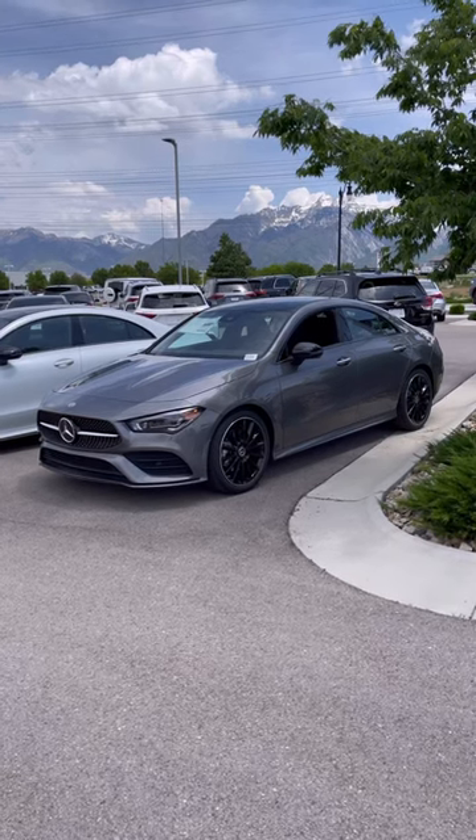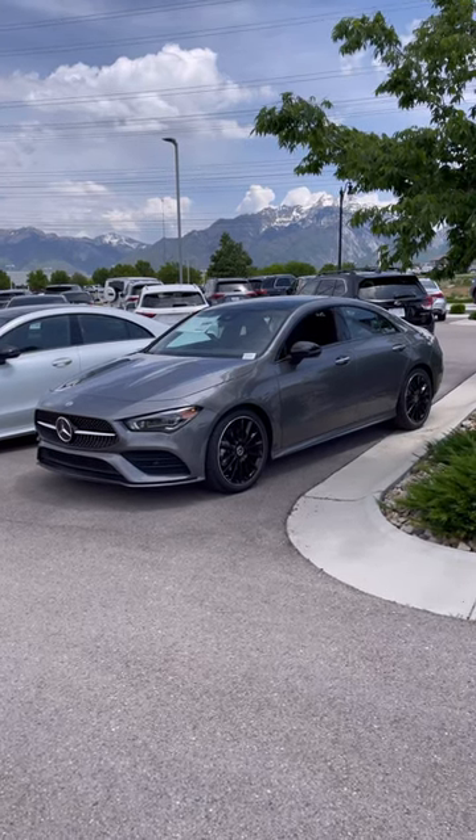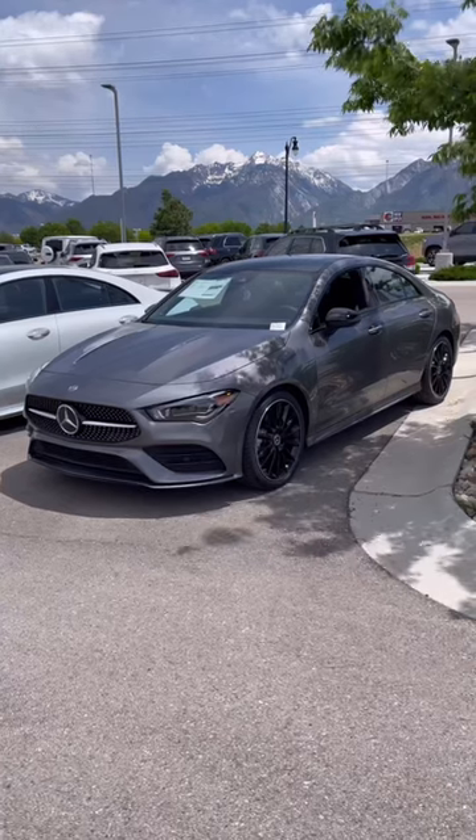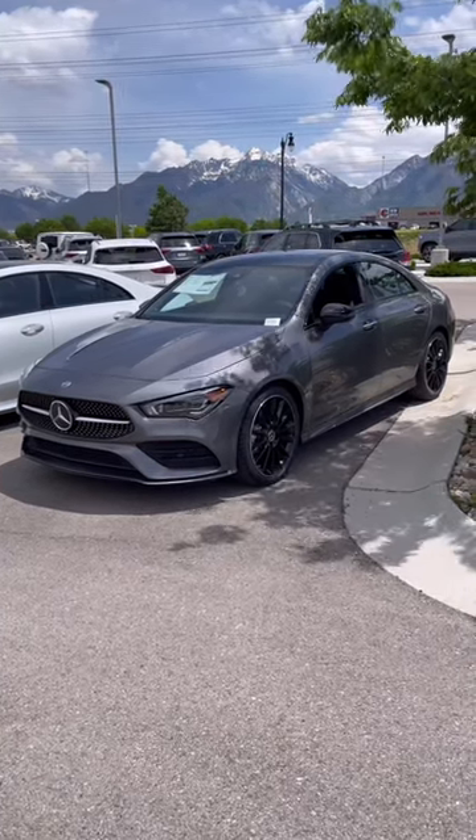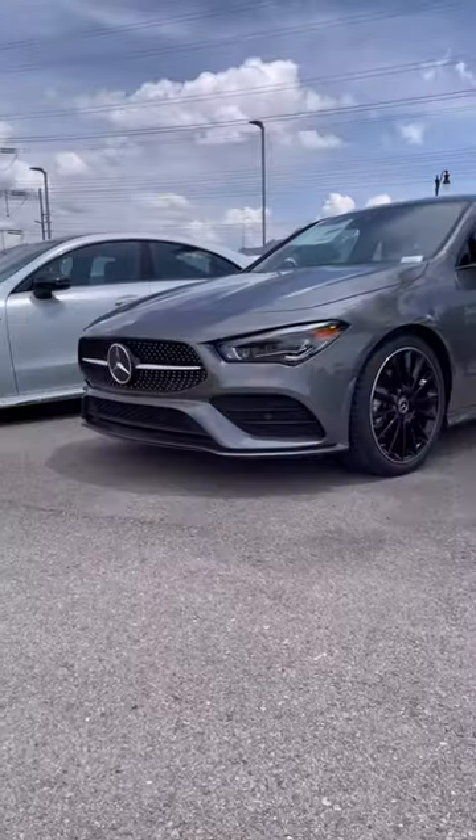Here is a 2023 Mercedes-Benz CLA 250 4Matic sedan — the best entry-level Mercedes-Benz. Under the hood is a 2.0-liter inline-4 turbo engine that produces 221 horsepower and 258 pound-feet of torque. It also features the AMG Line exterior package.